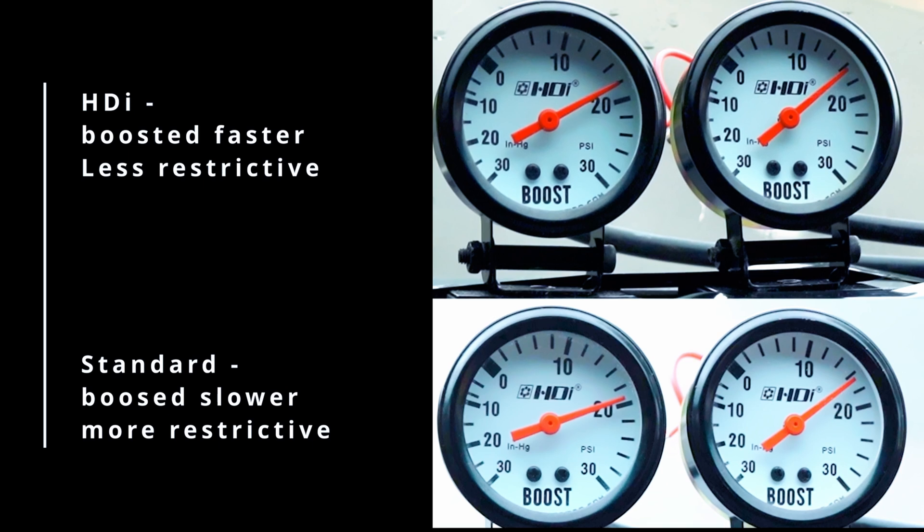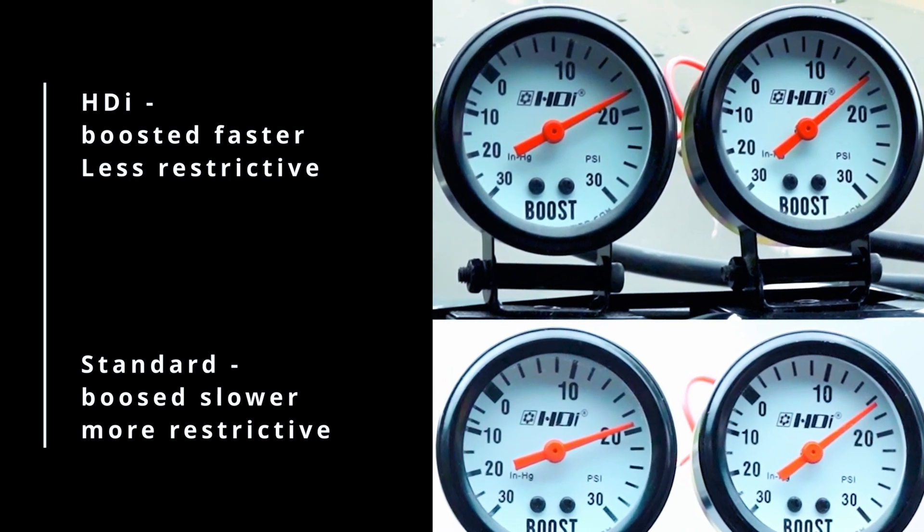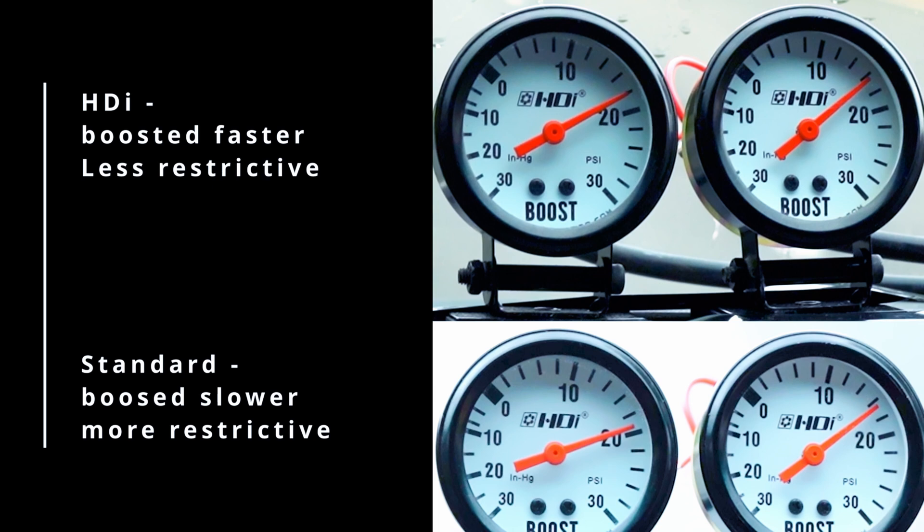As you can see, the original required higher boost to reach the same boost level as the HDI. In short, the turbo does not have to work as hard.